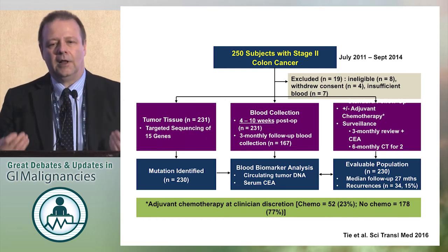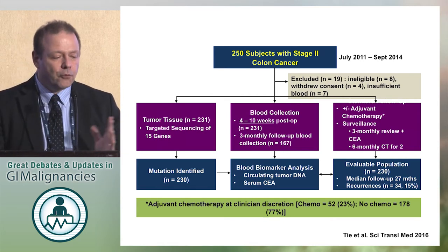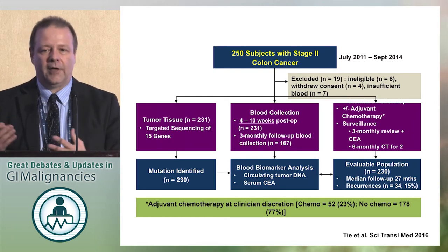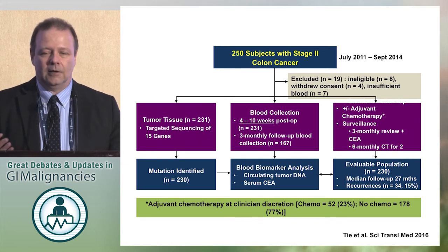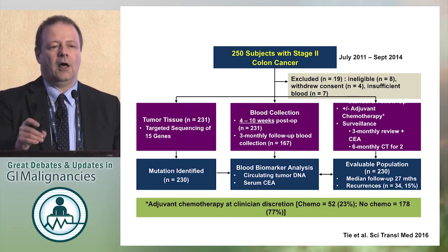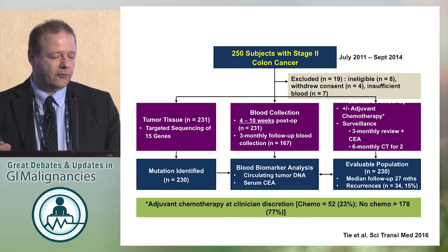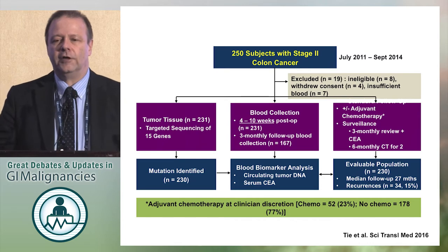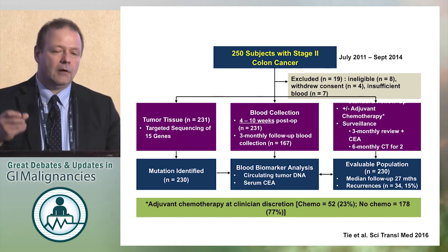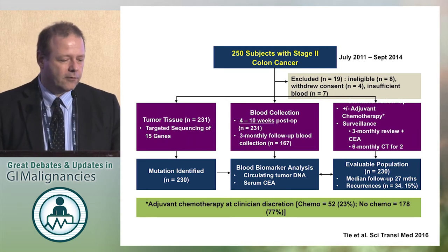They collected blood at the time when patients come back for the adjuvant therapy decision — four to ten weeks post-op — when we have these discussions about whether or not to give adjuvant therapy in stage 2 and we are a little bit lost. They did the biomarker analysis of circulating tumor DNA, but did not tell anyone the results. The blood collection and biomarker analysis were pooled, and physicians treated or did not treat patients according to what they were doing anyway — some high-risk, some low-risk, some received chemotherapy, some did not, just real life.